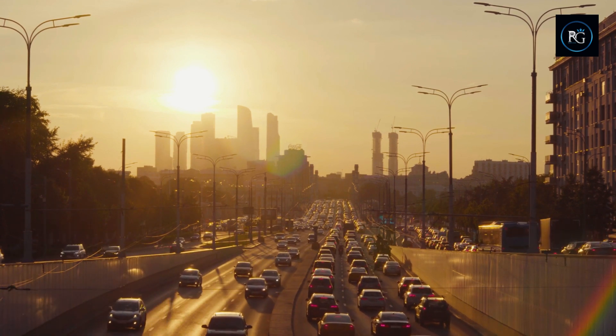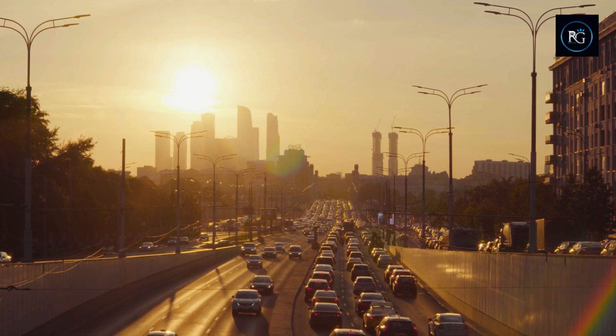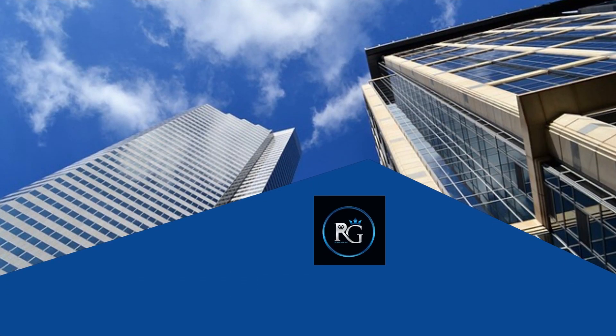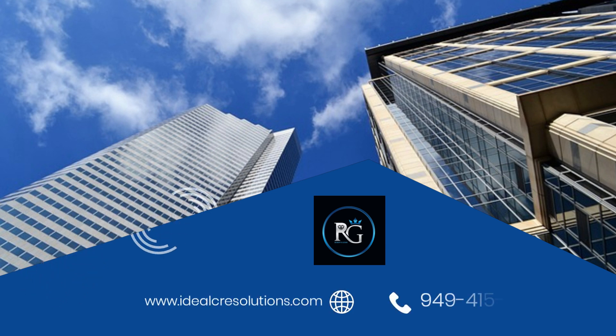If you need help as you navigate the complex world of lease agreements, contact Robin Singh today to learn more about how he can help you find the right property for your business in Orange County, California. Call 949-415-5026 or submit a free form at www.idealcresolutions.com.